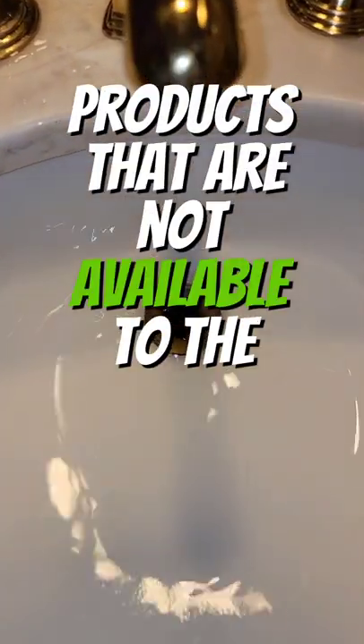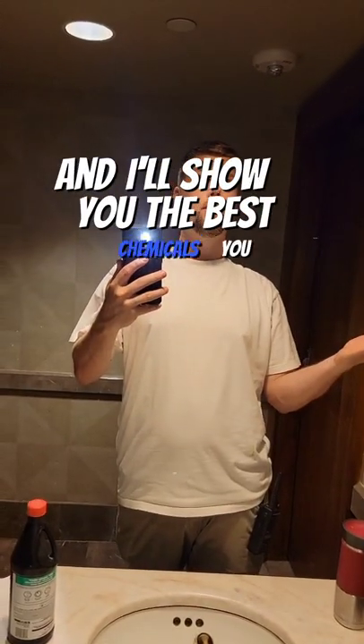There's actually a bunch of products that are not available to the public that I'll be testing out. Be sure to hit the follow button and I'll show you the best chemicals you can't buy.